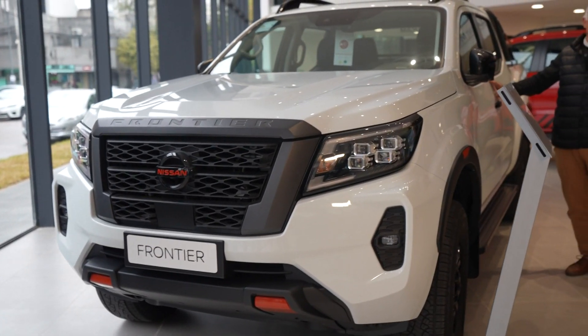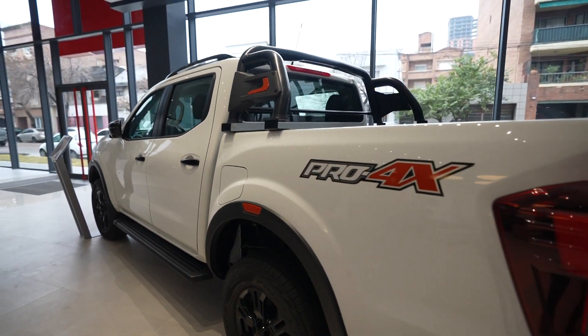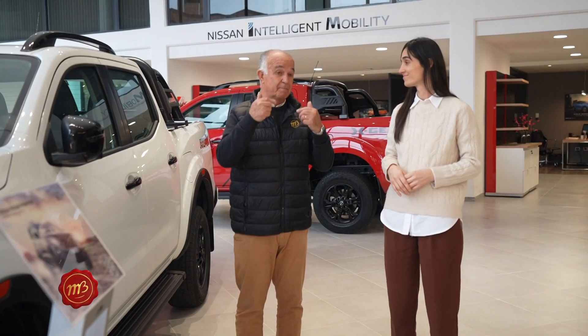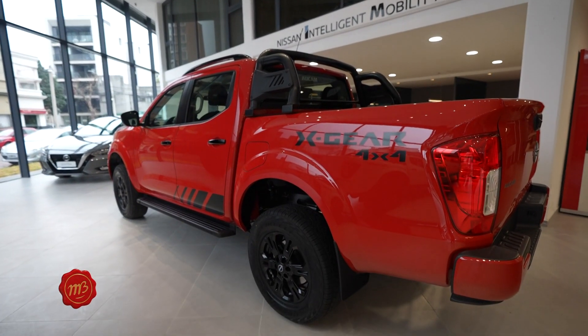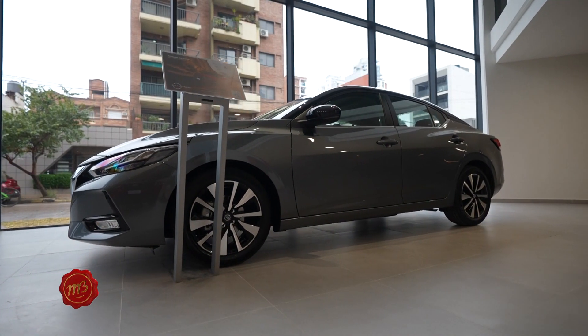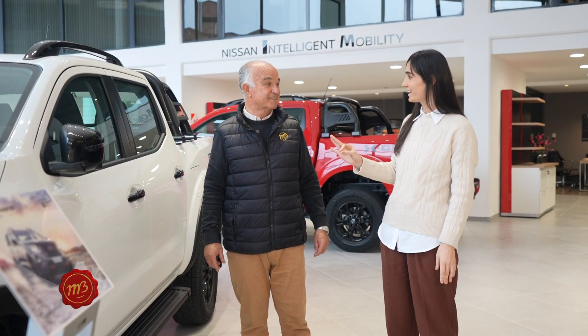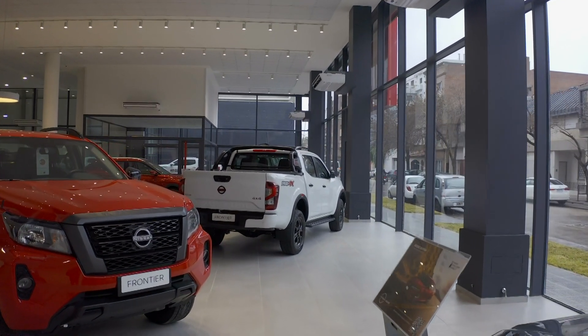Aquí la Frontier tope de gama, la Pro 4X — todo tapizado de cuero, espectacular. Pero hay mucho para ver y muy pronto habrá presentación de nuevos modelos. Tenemos aquí la X-Gear, la nueva versión, y el Centra. Si te gusta la vida al aire libre, irte de camping, te vas con la chata y con la carpa incorporada.